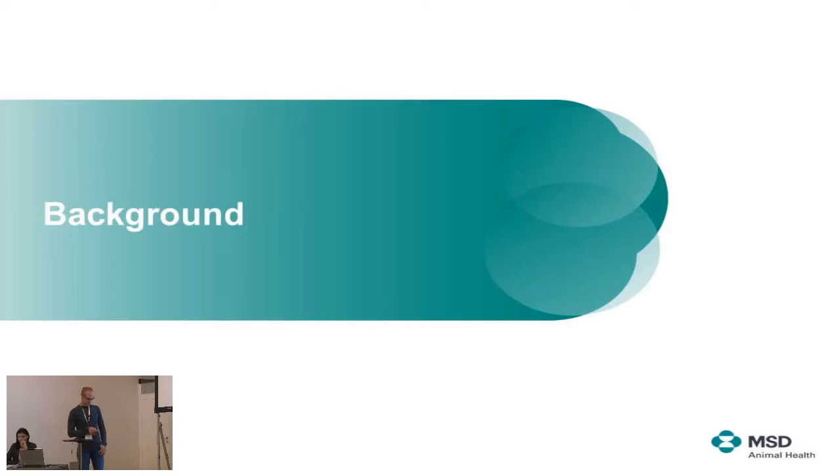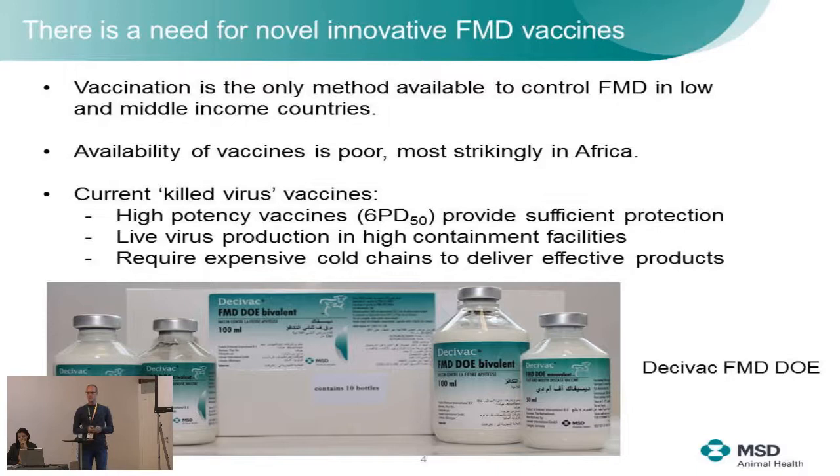First, some background. Obviously there's a need for new vaccines. It's not that the current vaccines do not work — if you have high potency vaccines you will get sufficient protection. The problem with the current vaccines is that you have to produce them in high containment facilities, and at the same time you need an expensive cold chain to deliver the products to the customer. Nevertheless, for regions where vaccination is the only way to control the disease and availability is poor, alternative platforms may solve this problem.